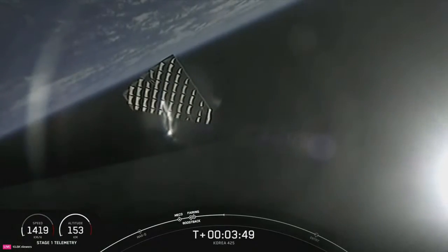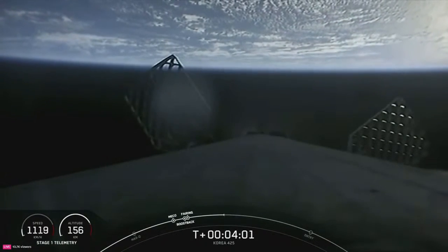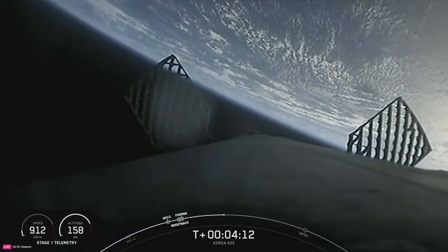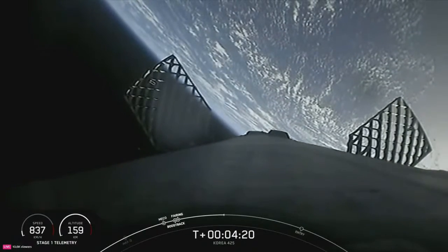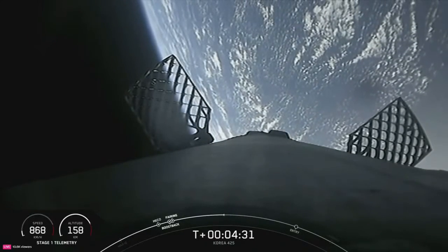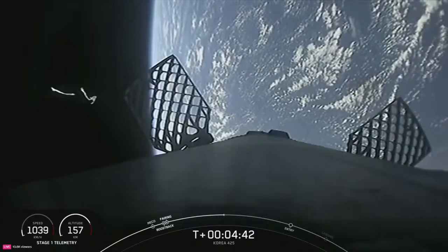Both vehicles remain on a nominal trajectory. For the entry burn, first we will relight the center E9 engine, followed shortly after by E1 and E5, which slows down the vehicle as it passes back into the Earth's atmosphere. Those grid fins on your screen are the primary mechanical mechanism we use to steer the booster on its way back to Earth. Interestingly, even though they look quite small next to Falcon 9, they are about 4 by 5 feet — about as large as a coffee table. We relight those engines to slow down and reduce re-entry forces, which ultimately helps us recover and reuse the first stage.